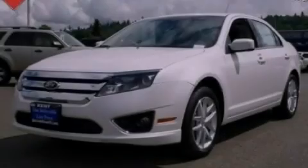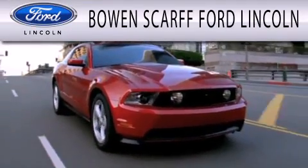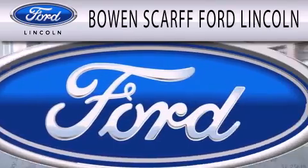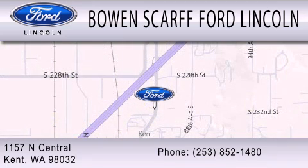Contact us today to arrange your test drive. Bow & Scar Ford Lincoln, home of the No Dicker Sticker, is dedicated to doing everything possible to ensure that the experience you have selecting your next vehicle is as pleasant as possible. We are located at 1157 North Central in Kent.